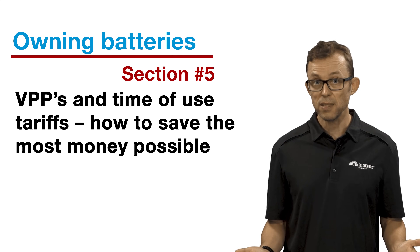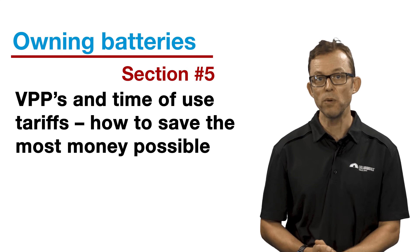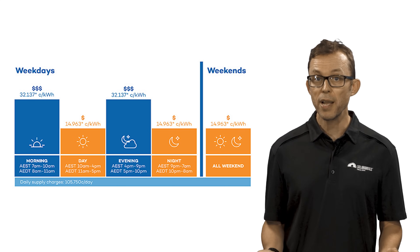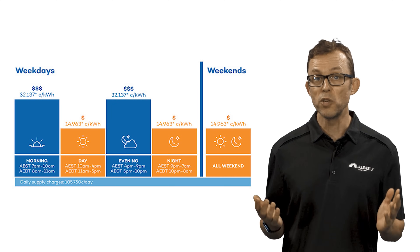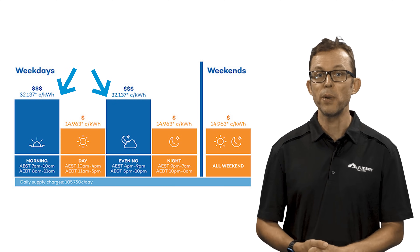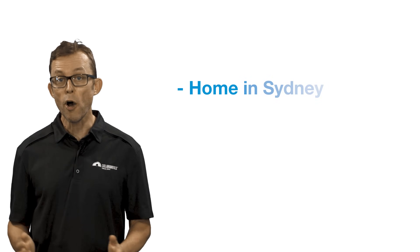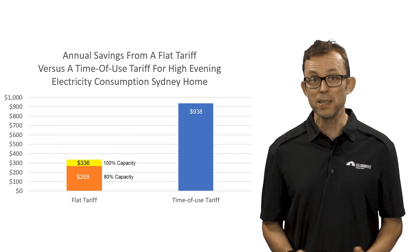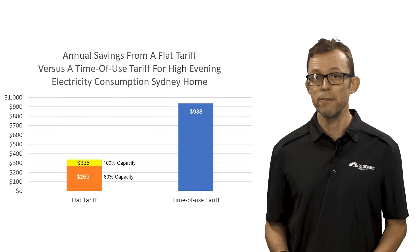Section five: VPPs — virtual power plants — and time of use tariffs, how to save the most money possible. Recently, time of use electricity tariffs have become more popular with energy retailers. They charge you varying prices for electricity depending on the time of day it's used, whereas a flat electricity tariff is one price for electricity no matter what. Battery-owning households come out ahead if they're on a time of use tariff, because you use your stored energy to avoid those peak pricing periods. As an example using assumptions of a home in Sydney with high evening electricity consumption and a Tesla Powerwall 2, even the lamest time of use tariff will come out ahead of a flat tariff for a solar battery household. The exception is households with unusual energy consumption patterns.